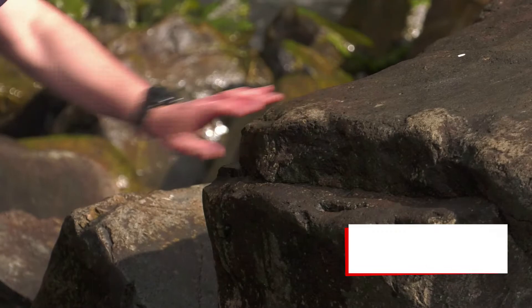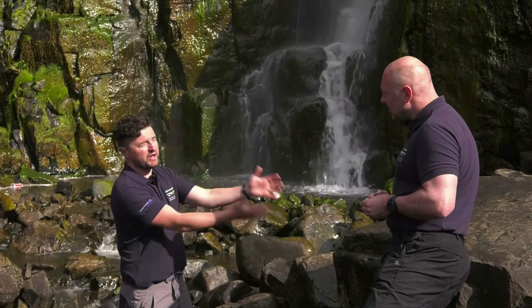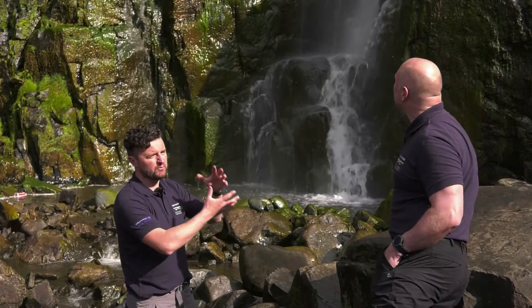So this is actually a hard rock. This is called basalt. It's a black rock. We get this a lot over the northeast of Antrim, in North Ireland, and it's volcanic. It used to be lava. Whenever you see volcanoes erupting on the television, this is where this rock has come from. It was once a volcanic eruption in this area, and it formed this hard, hard rock.